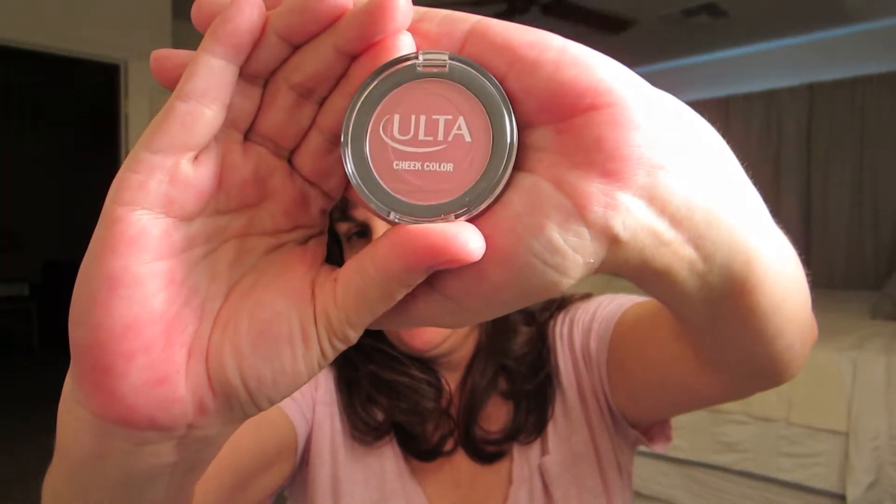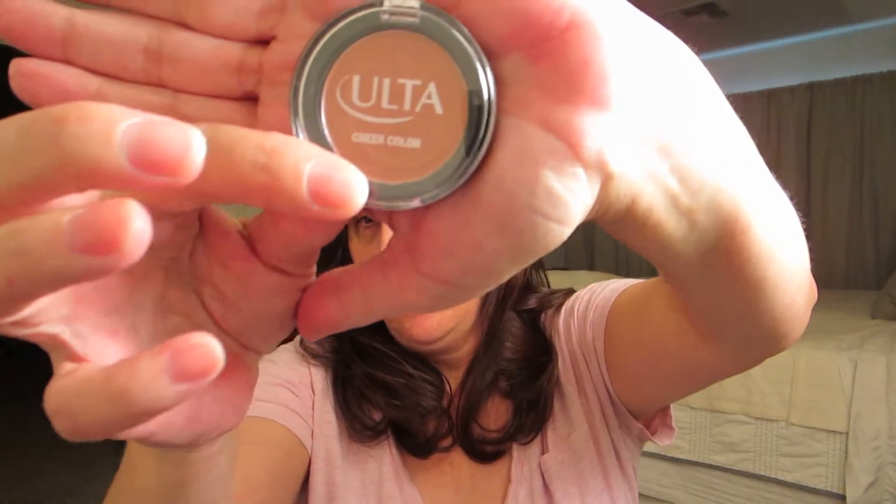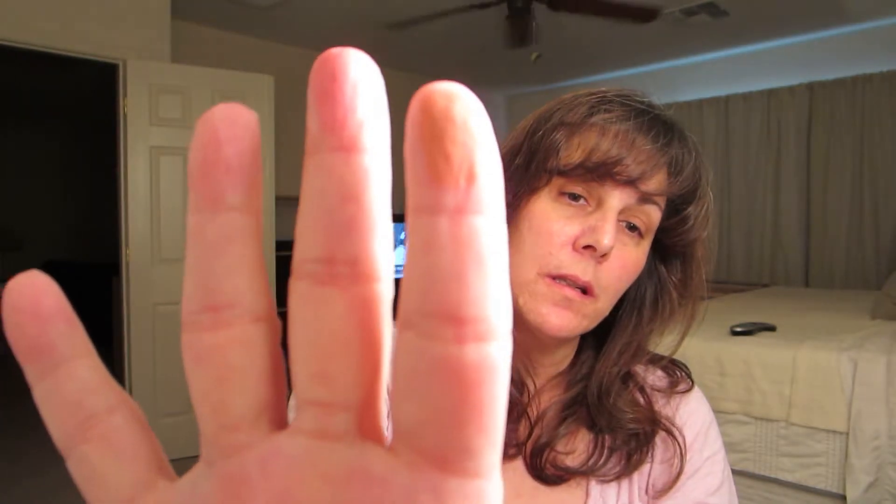We also bought some Ulta Cosmetics because there was a coupon on the back of the flyer — if you spent six dollars or more on Ulta Cosmetics you got a free gift. I bought a couple of blushes. The first one is called Infatuation — it's a pinky color, very petal pink, and I really like petal pink. Then I got another blush called Fame, which is more my typical bronzy color, kind of a brownish pink. That's more up my alley of what I usually wear.